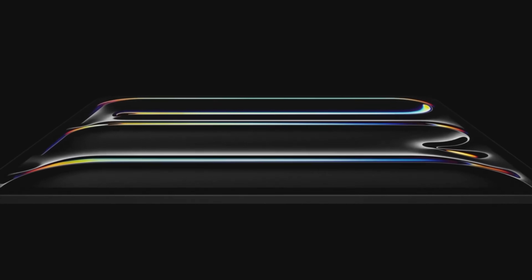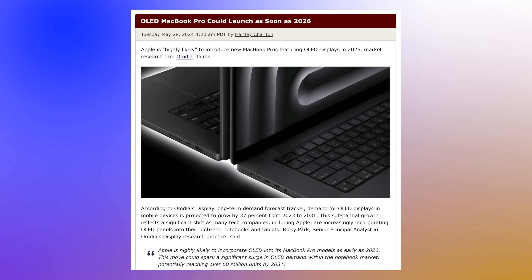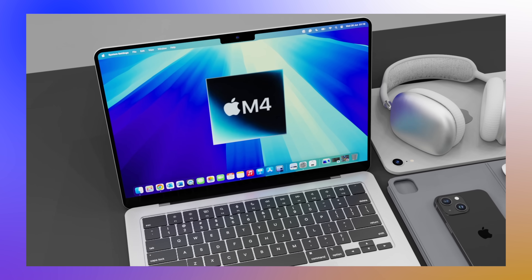What about OLED displays? Like the iPad Pros, OLED is rolling out to Macs, but the first to get them will be the MacBook Pros — probably in 2026 at the earliest. For the MacBook Air, we're probably looking at 2027 at the earliest, which is about three years away. So don't expect any new OLED displays or new ports — the main change is just going to be the M4 chip inside.